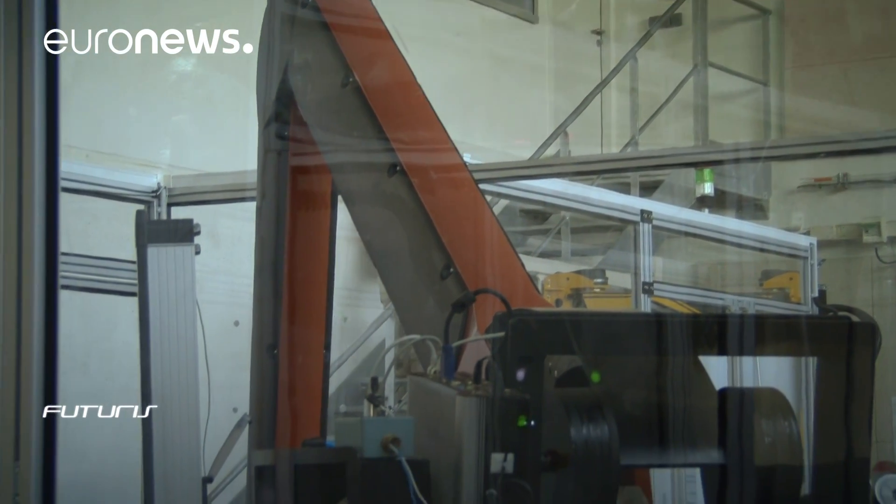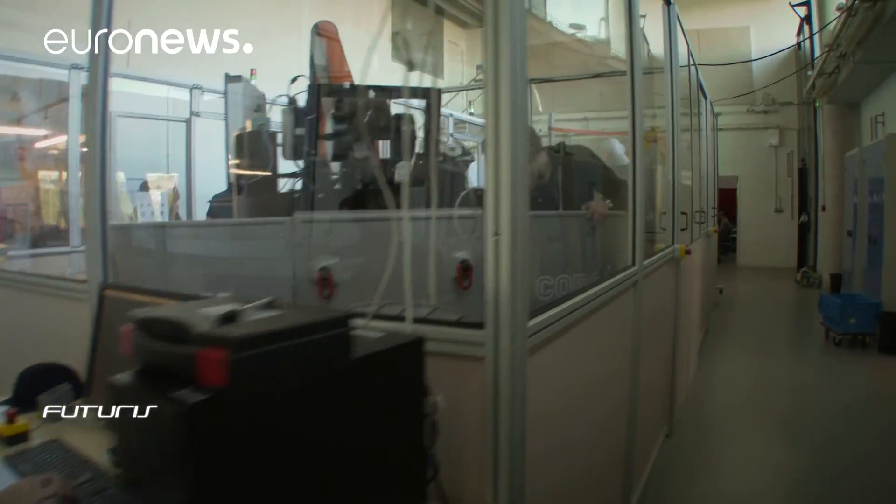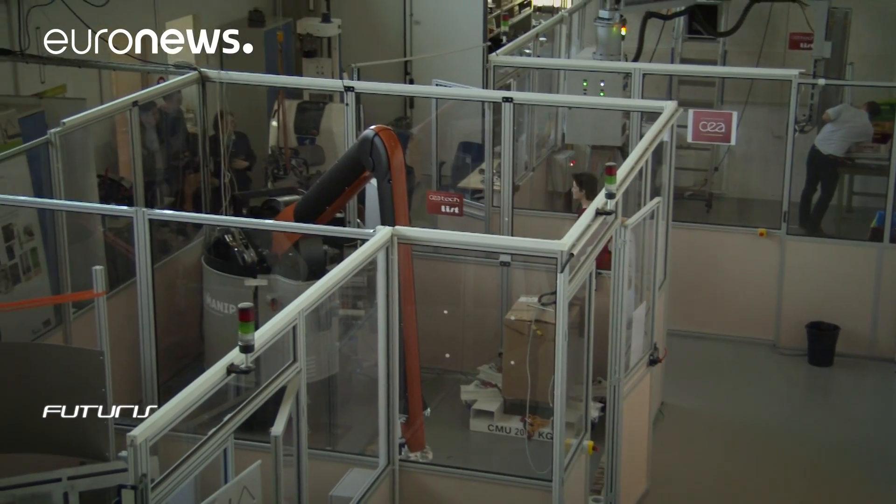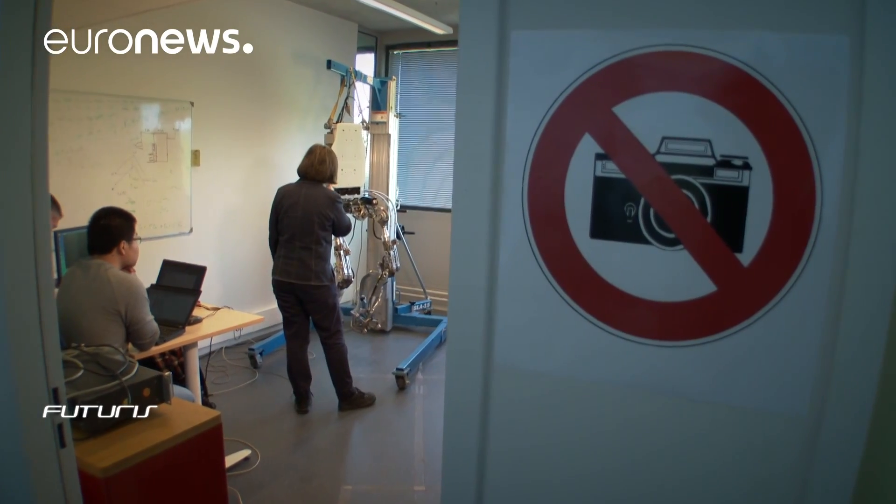This laboratory in the Paris region is also a partner in the project. Engineers have developed another prototype that goes even further, with an exoskeleton for the legs.